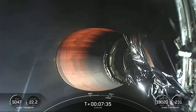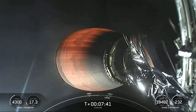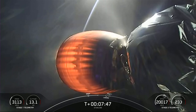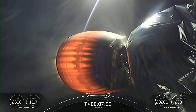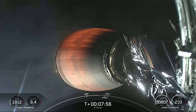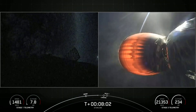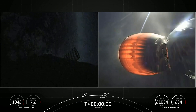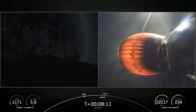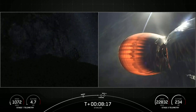Stage two FTS is safe. Second stage burn continues to look nominal. The second stage will continue to burn until right around the time the first stage will be landing — that will be about T-plus eight minutes and 30 seconds or so. Stage one transonic — the first stage is transitioning through the speed of sound. Its next major activity will be the landing burn.